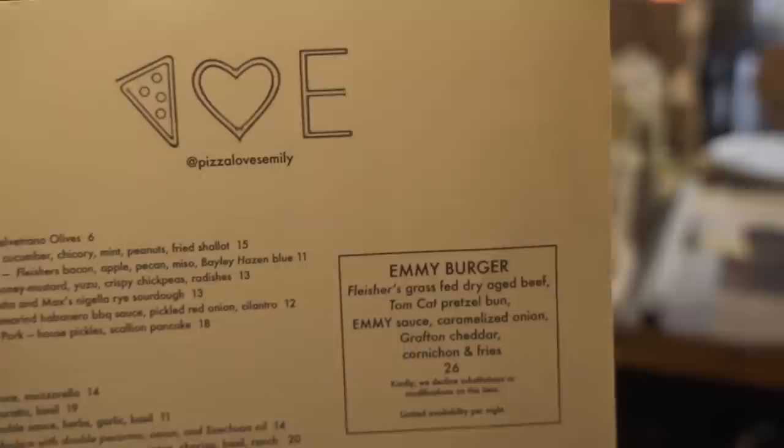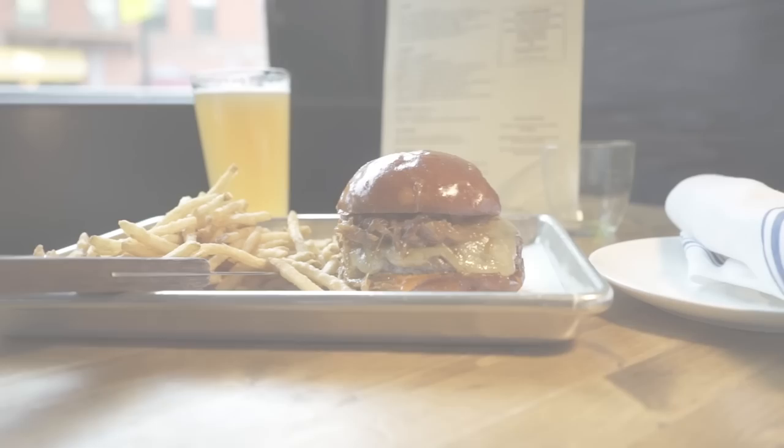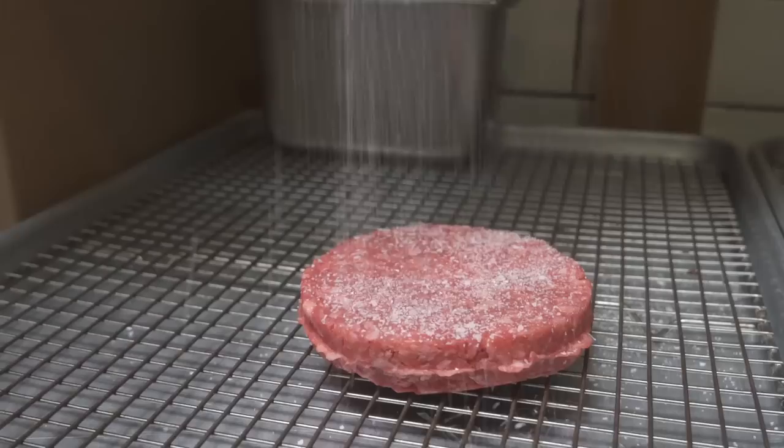The Emmy Burger is inspired by my husband, and he really created it because he'd eaten so much pizza and wanted something on the menu that he could eat, so he made the most delicious burger he could imagine.